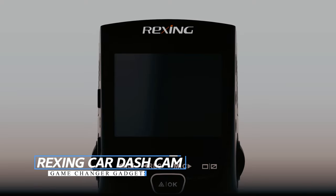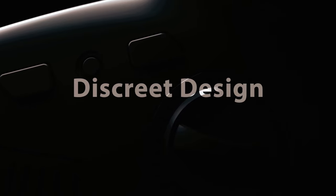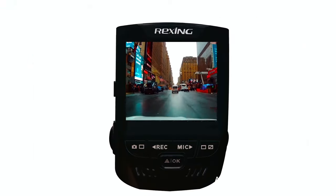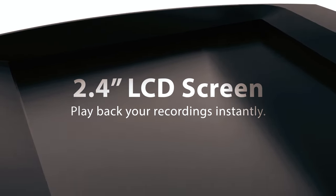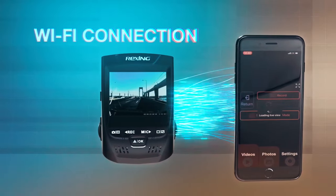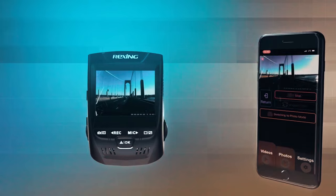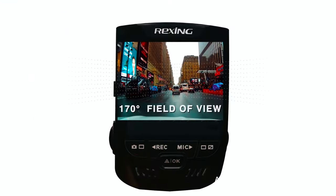Rexing Car Dash Cam: The Rexing Car Dash Cam is a reliable and discreet dash cam to enhance your driving experience. Capturing a comprehensive and balanced road view, it boasts Ultra HD 2160p video quality, a wide-angle lens, and wide dynamic range technology. The supercapacitor ensures durability even in extreme temperatures, while the parking monitor feature activates recording upon detecting vibrations, offering both security and convenience. Wi-Fi connectivity allows easy access and sharing of recordings on your mobile device. Its loop recording and G-sensor ensure crucial footage is never lost, making it a trustworthy companion for your journeys.